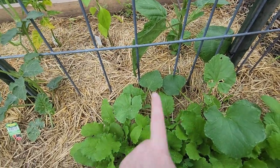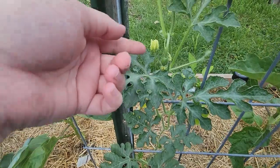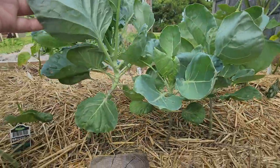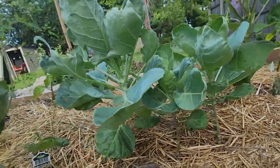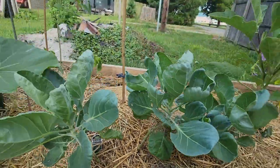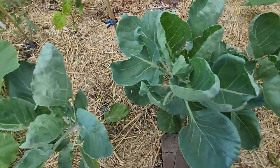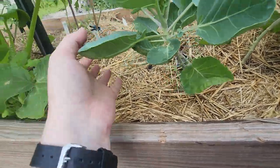We got kajari melons and cantaloupe - don't know which one's which. Another watermelon that's starting to set off little babies. Brussels sprouts - something's been eating on those, but I haven't really seen anything on them, so I'm kind of led to believe it's the rabbits. I'm not really worried about the leaves too much because I want the sprouts. If it is the bunny, the bunny is welcome to them. But we will probably be putting a fence around the garden space.